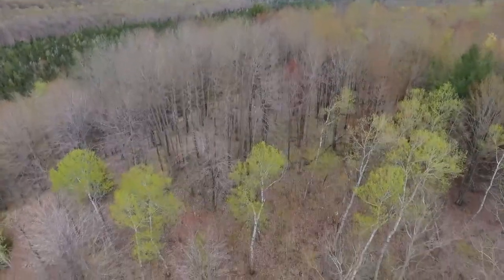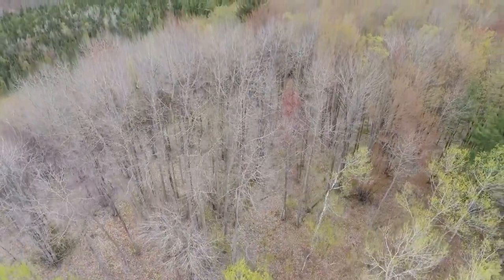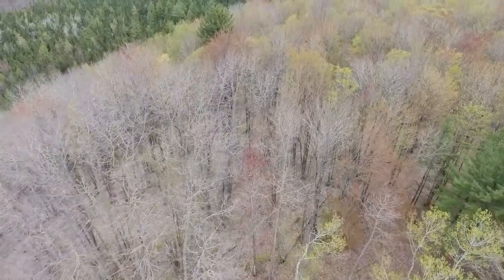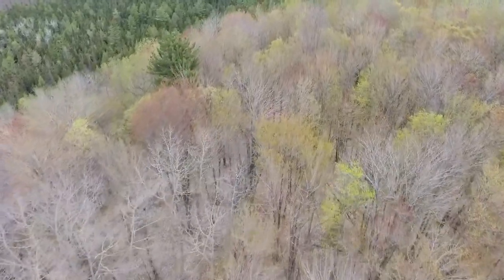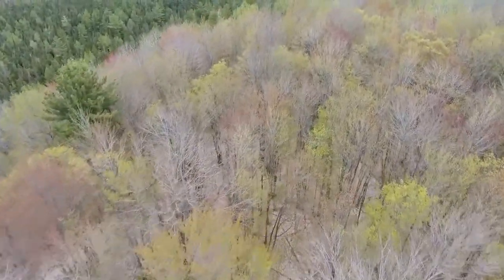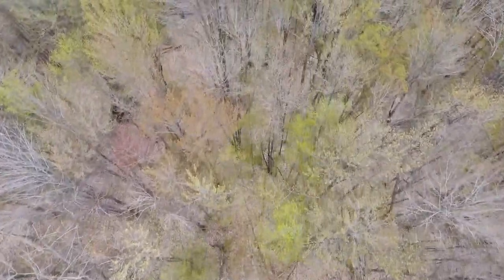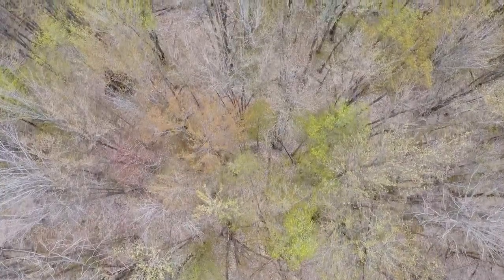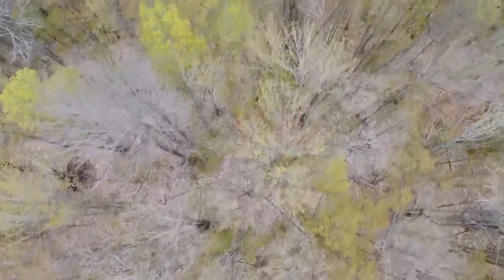Approaching the wallow — pardon my jerkiness, I am an amateur videographer by any standard. The tallest pine tree right there on the left is right next to the tipi there. I don't know if it's a monument tipi or a lookout tipi. I just wonder if that has any significance in this significant valley.